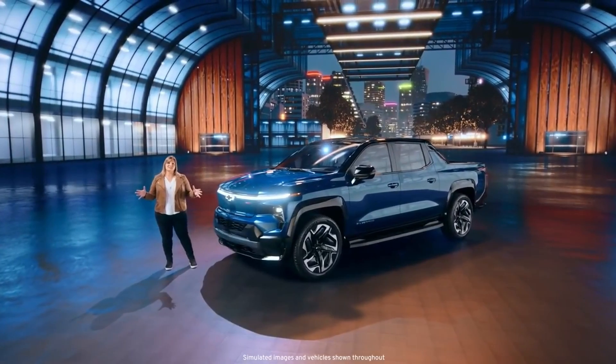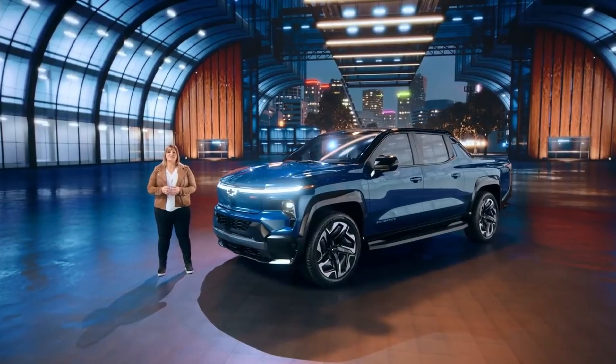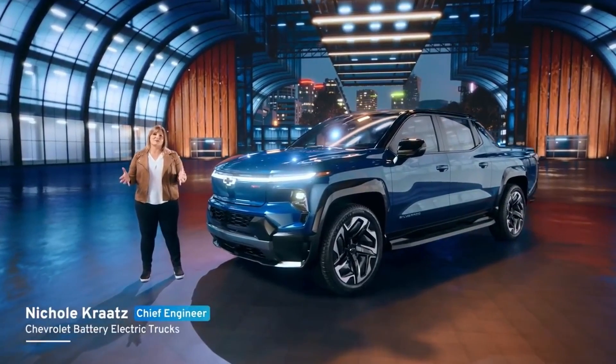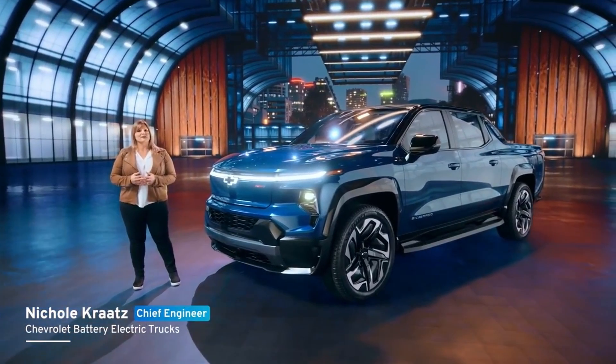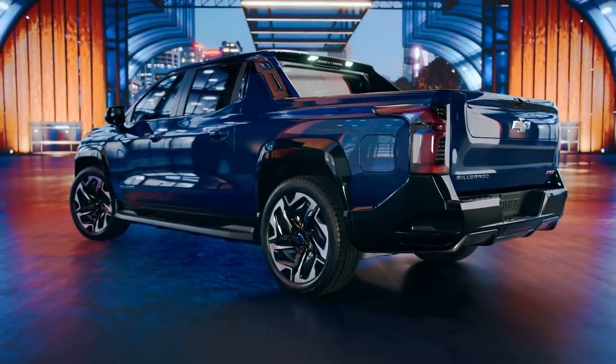The Silverado EV doesn't just set the standard for all electric pickups — it sets the bar for traditional truck capability and completely reimagines what a truck can be. We will offer several variants of the Silverado EV, starting with a work truck and a higher-end RST model in late 2023.